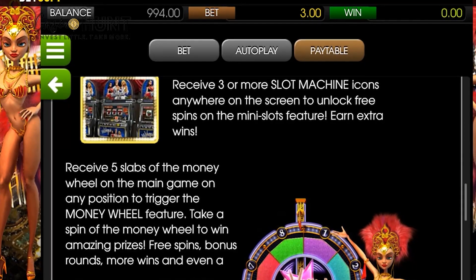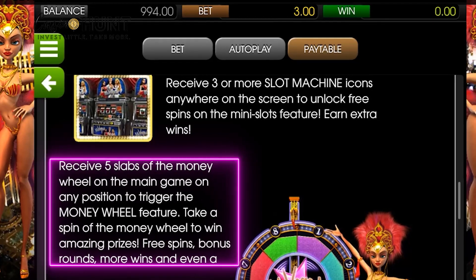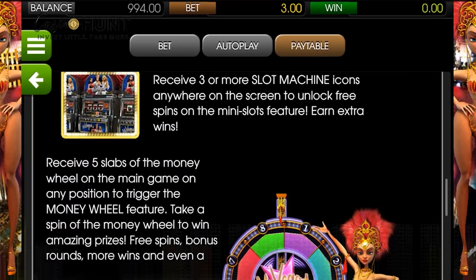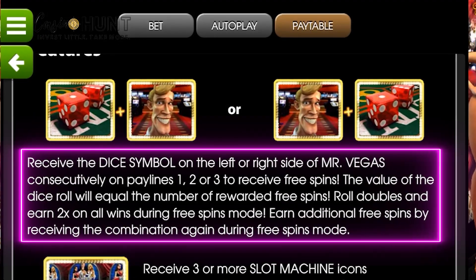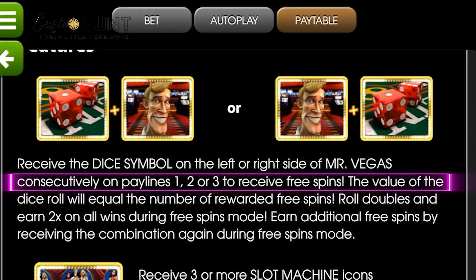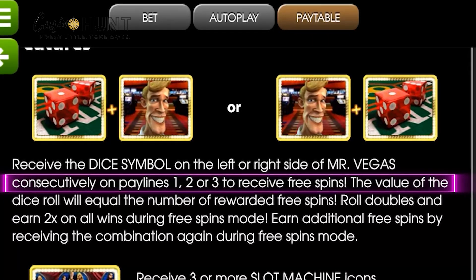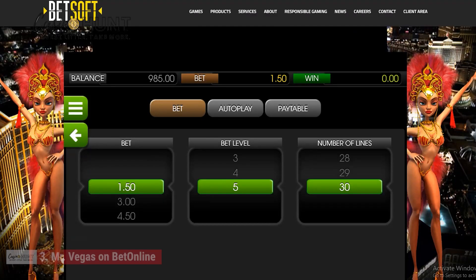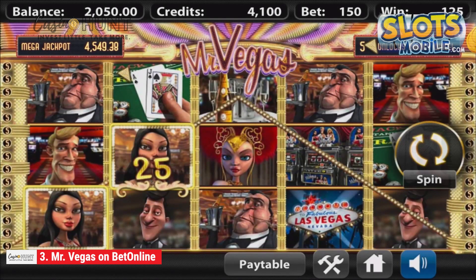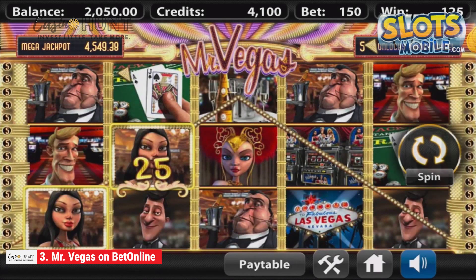The game offers interesting features such as money wheel jackpots, triggered randomly by landing any winning combo on the reels; a free spins round, triggered by landing dice symbols on either side of Mr. Vegas on paylines 1, 2, and 3 only; and a progressive jackpot that promises cash prizes. With a minimum bet of 2 cents and a maximum bet of $150, the maximum win is 75,000 times your bet, making it perfect for high-rolling players.